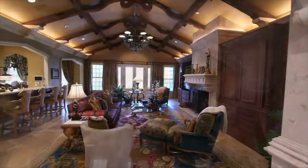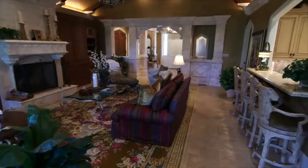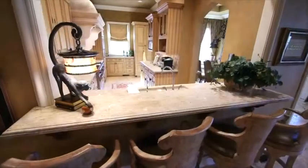The spectacular great room features a vaulted and beamed ceiling. The large space is perfect for family gatherings and is located centrally to the master suite, kitchen and outdoor living areas.